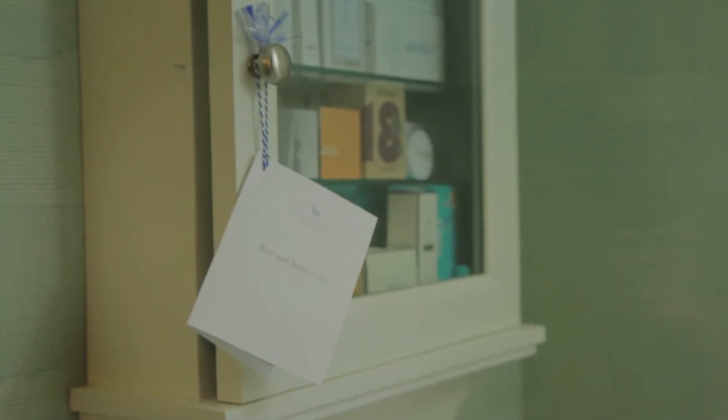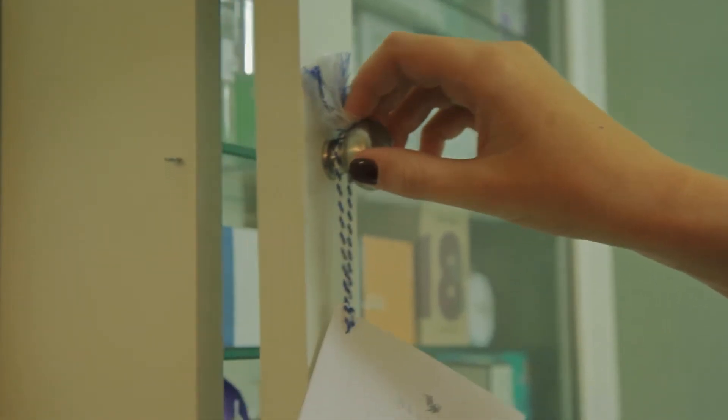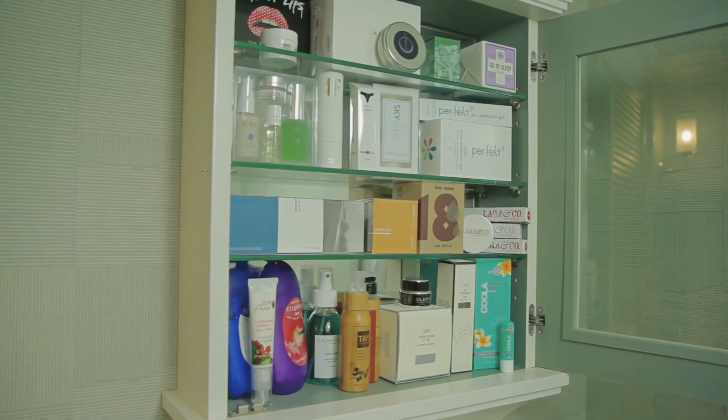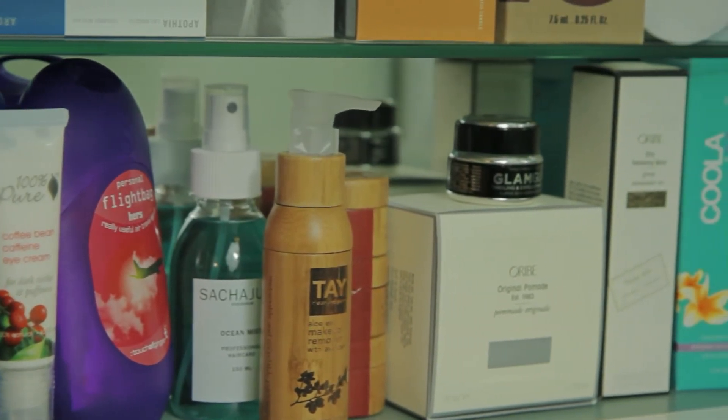Within that space of two square feet, we're bringing retail — high-end retail, boutique retail — to you, to the consumer. Here's product from all over the country, from different parts of the world, that are uniquely put together and brought in one two-by-two chest to the guest.